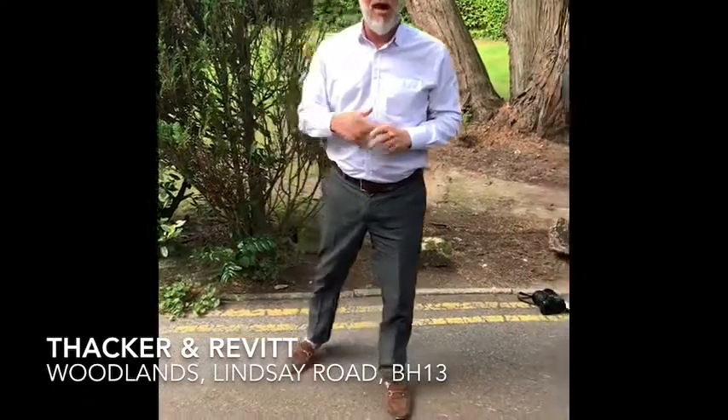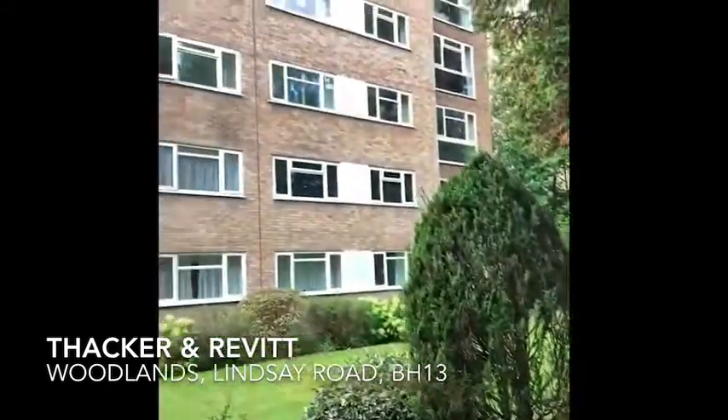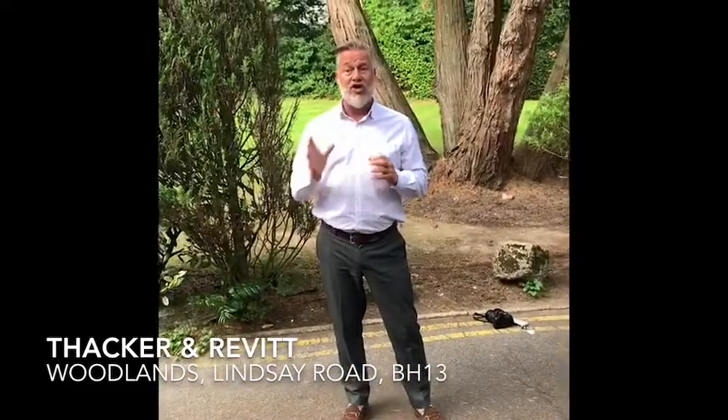Hi guys, it's Terry from Thacker & Ravitt. I want you to check out this new property that we've taken on. This is Woodlands in Lindsay Road and this is a two-bedroom purpose-built second-floor apartment. Come through the garage, share a freehold. We're going to have a look inside and show you around.